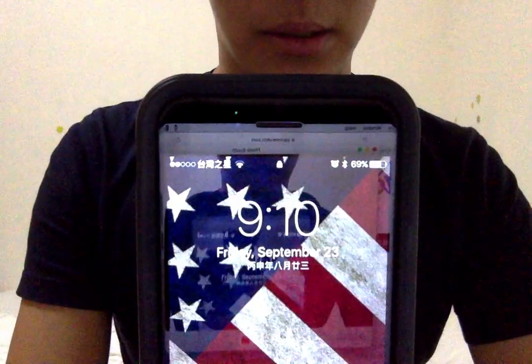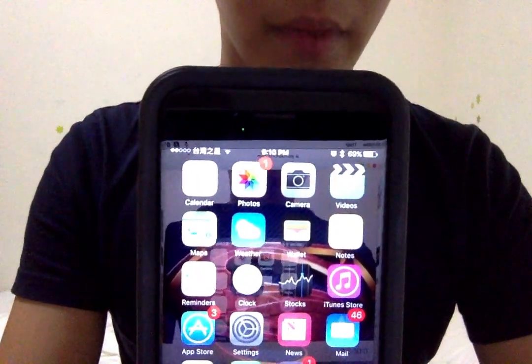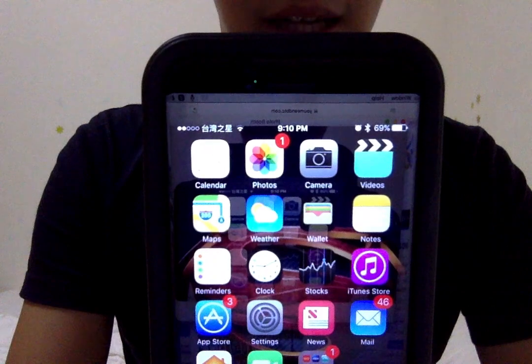It could be, I'm not sure. So whenever the screen lights up, you can see the infrared — or whatever that light would be — and it just keeps flashing like that. And when I look at it with my bare eyes, I couldn't see anything.